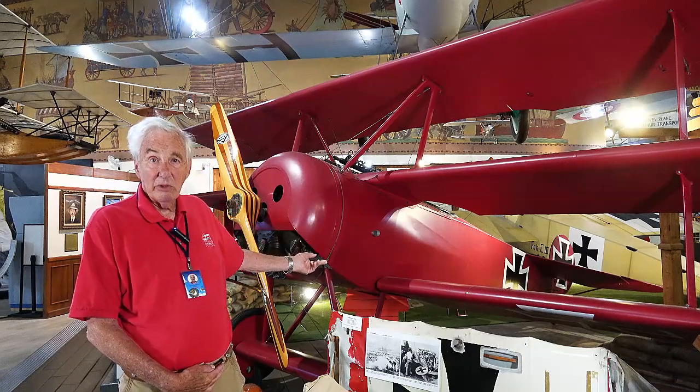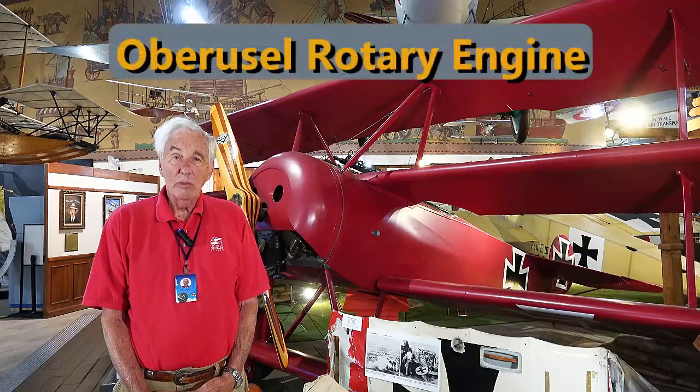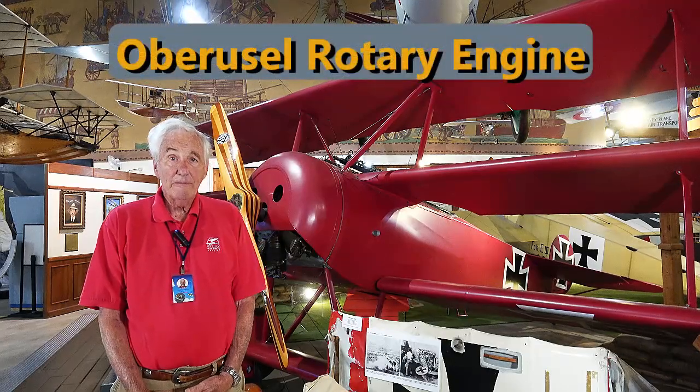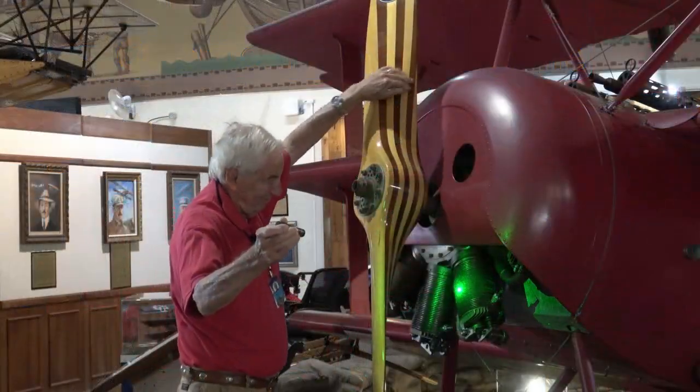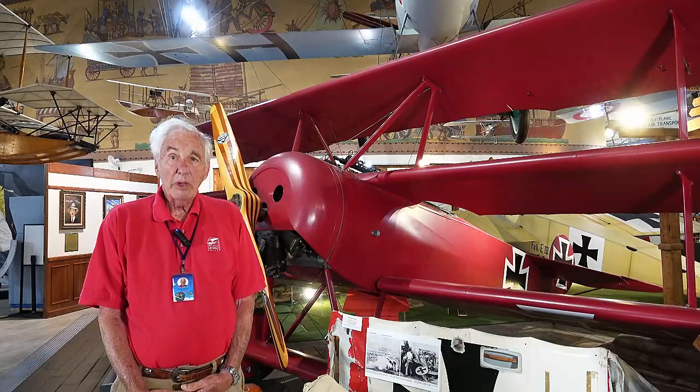There was actually one wing down below, so you could argue it has three and a half wings. It had an Oberussel rotary engine, like we discussed with the Eindecker over there. The rotary engine produced about 100 horsepower. This airplane would turn like crazy with three wings.